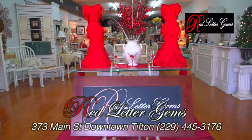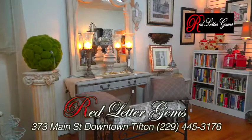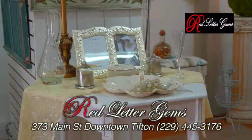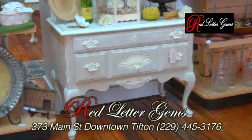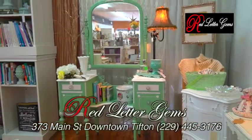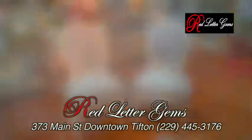Red Letter Gems on Main Street has been in business since 2009, and for the past three years at their location at 373 Main Street. They showcase a variety of unique furniture pieces including tables, vanities, benches, trunks, and more — all beautifully hand-painted locally with quality chalk paints by their talented vendors.